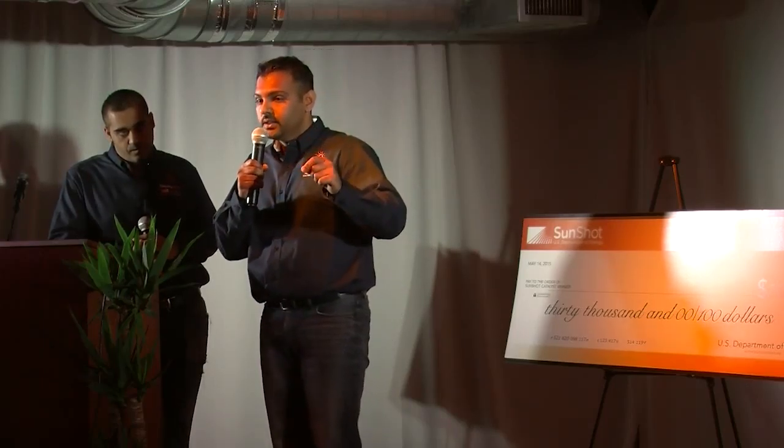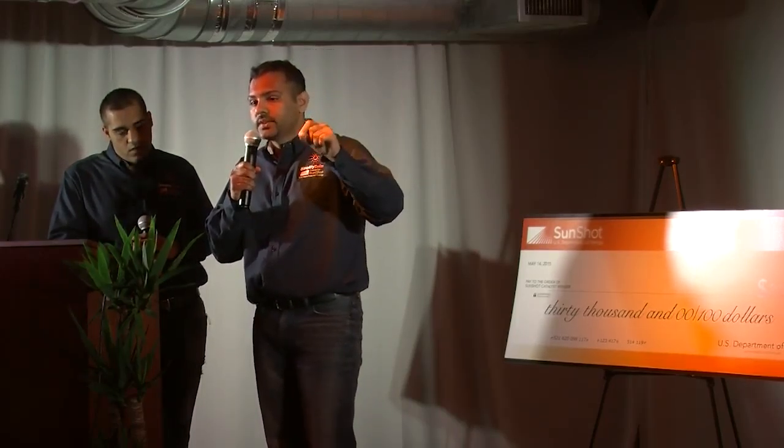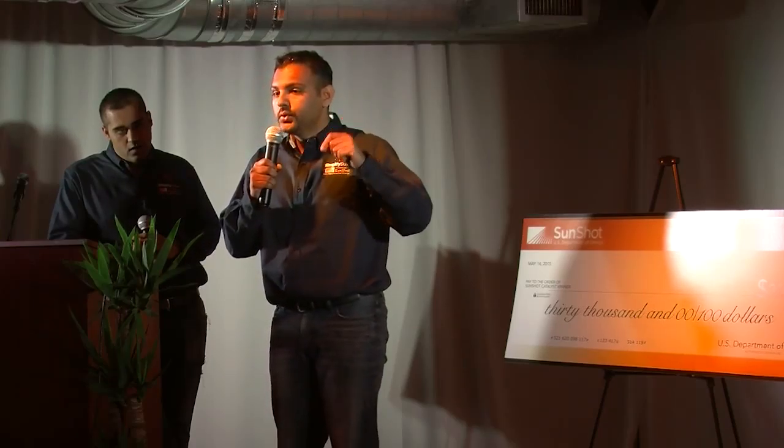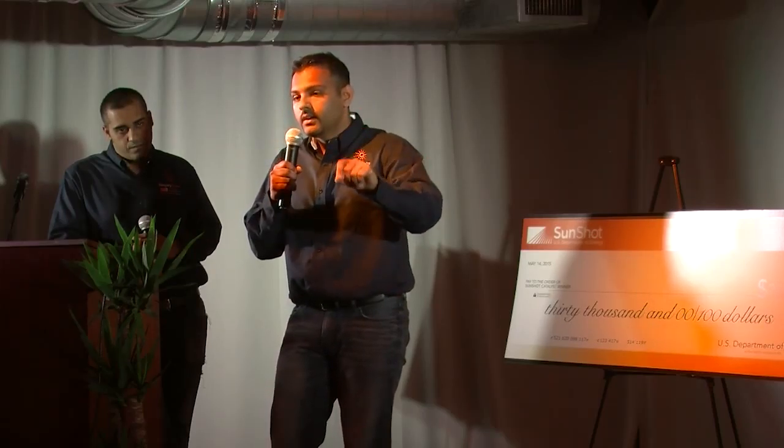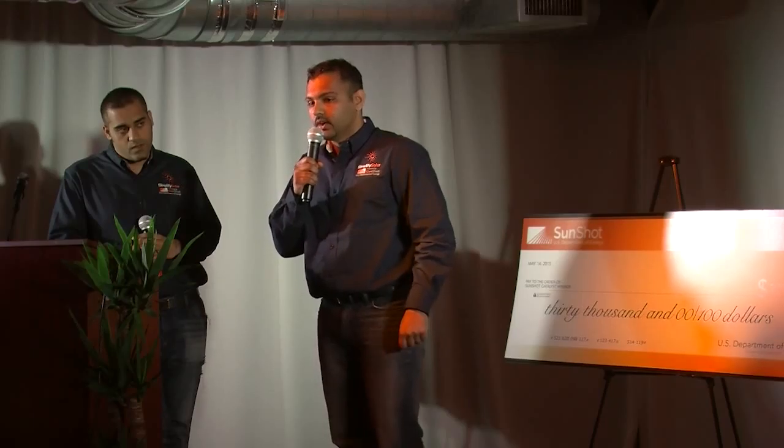Then we have hired interns from Houston Community Colleges who have specialized in AutoCAD and they are the ones who do the design for us. We have templates for them, we submit these designs to the students and they get back to us, and we submit this information to installers.